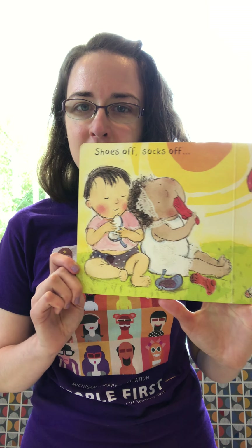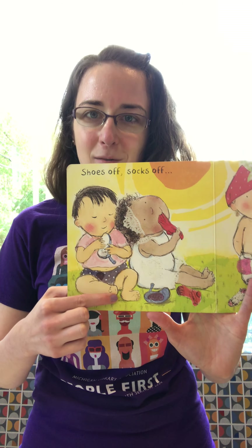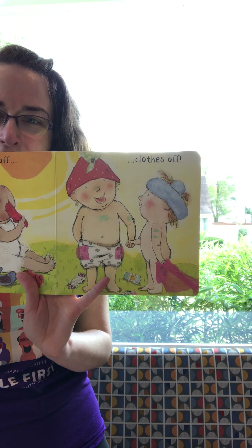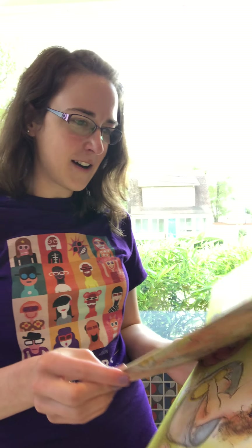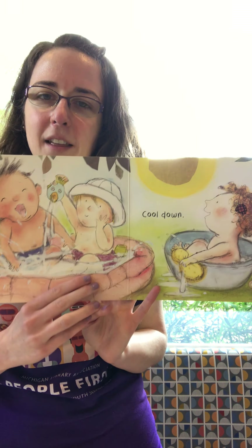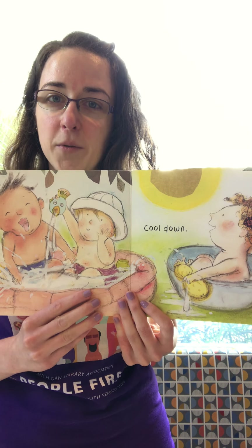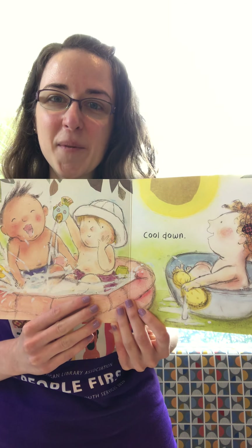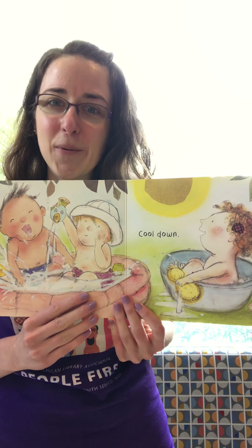Shoes off, socks off — what do we see? Bare toes! Oh, clothes off — one of our baby friends decided to take all of their clothes off. Cool down friends, the Sun is really hot isn't it? Sometimes we just need to go swimming or run through the sprinkler, or even just dump a bucket of ice water over our heads — but make sure you do that either in the pool or outside.